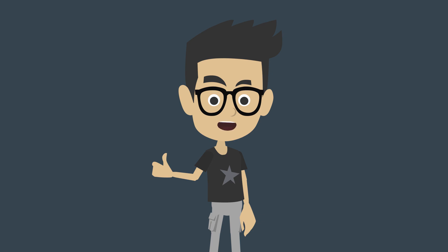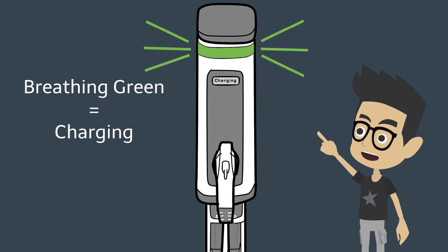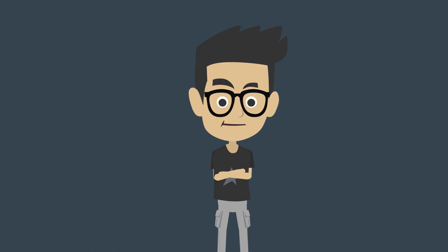Let's recap what we've learned. A steady blue LED means the station is available. A breathing green LED means the station is charging. And a constant green LED means the charge is complete. It's that easy! Thanks for watching! We appreciate your interest!